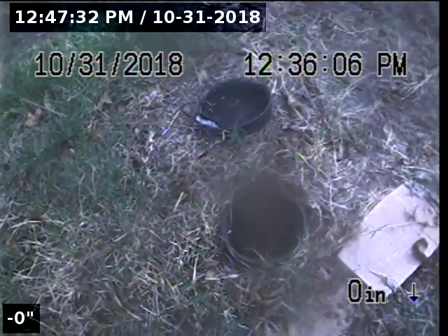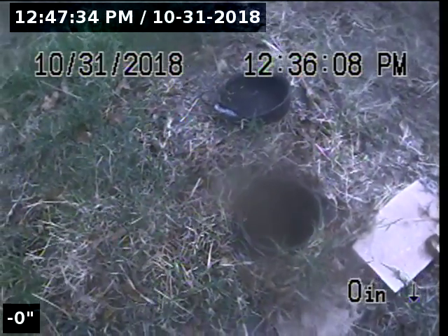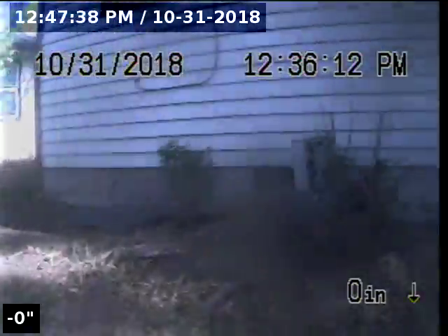We are at 224 Clinton Avenue performing a TBI inspection through a two-way clean-out. This two-way clean-out is located in the backyard, directly in the center of the back of the house. The pipe is constructed as a four-inch ABS with an ABS two-way clean-out. We're going to start by going upstream.